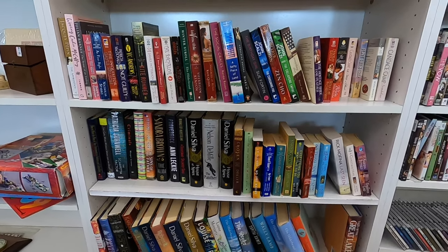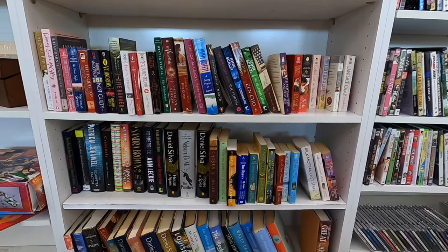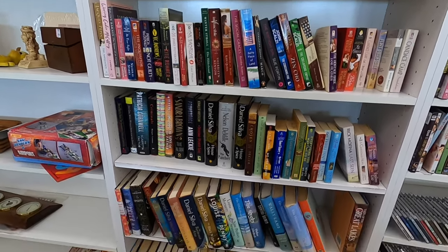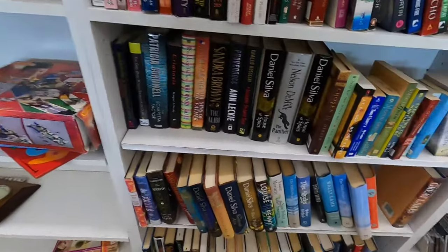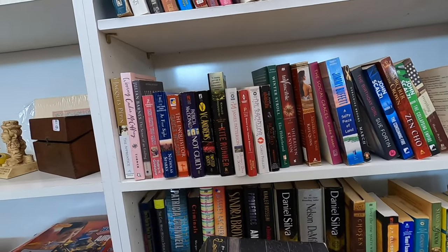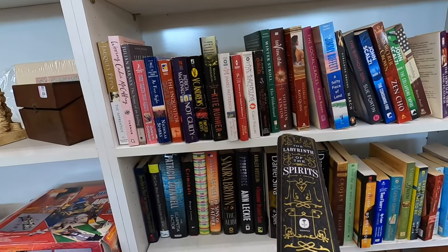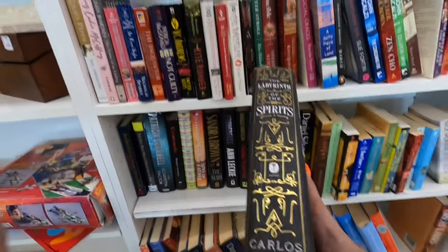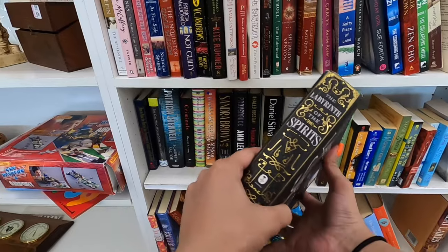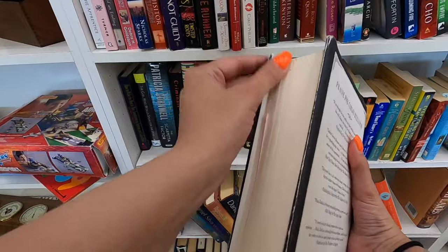I'm just looking around at the different items as far as books. Not really seeing anything that sticks out to me, not even anything I want to scan and send into Amazon. I'm kind of being picky about my Amazon inventory right now. Then I see this book. It was really pretty — that's the first thing that caught my attention. I looked it up on eBay and found out it was kind of worth it to sell, so I decided I'm going to take it home, read it, and then try to resell it.